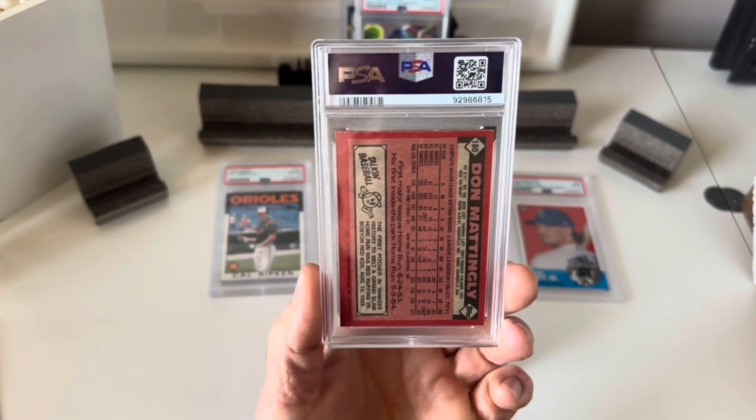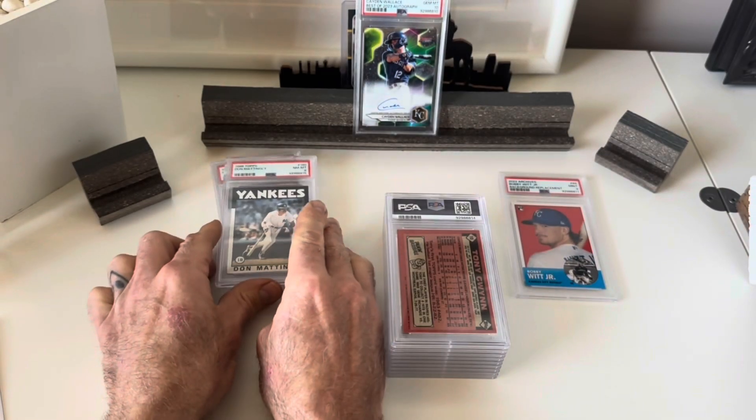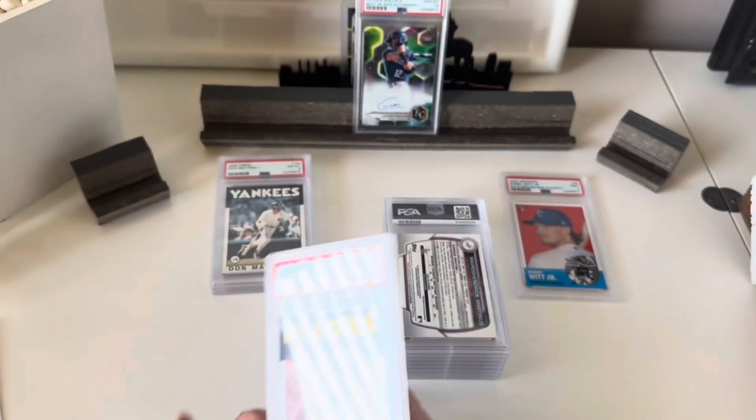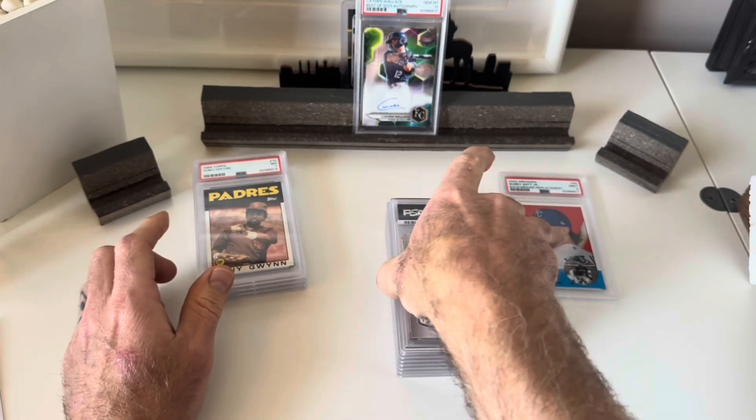Next is another '86 — Don Mattingly — got an 8. I'm thinking all these are just autopilot eights. The Tony Gwynn got a 7, even worse, just like I expected. Not going well.